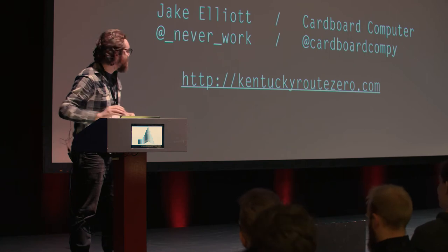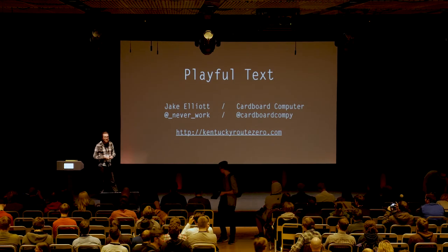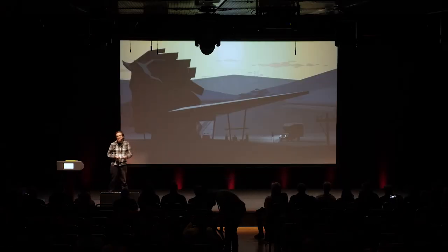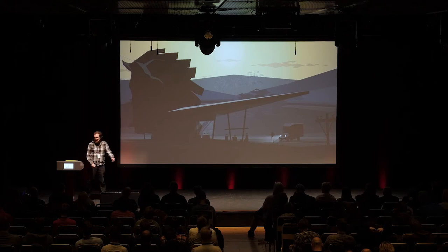Thanks so much for having me. I'm going to talk to you a little bit about playful text. I work on this game called Kentucky Route Zero, which I work on with two other guys at this studio called Cardboard Computer. We're a very small team — there's only three of us — and we've been working on this game for about six or seven years. My main role in the game is I write the dialogue, and I also do some programming, specifically around how the player interacts with text in the game.